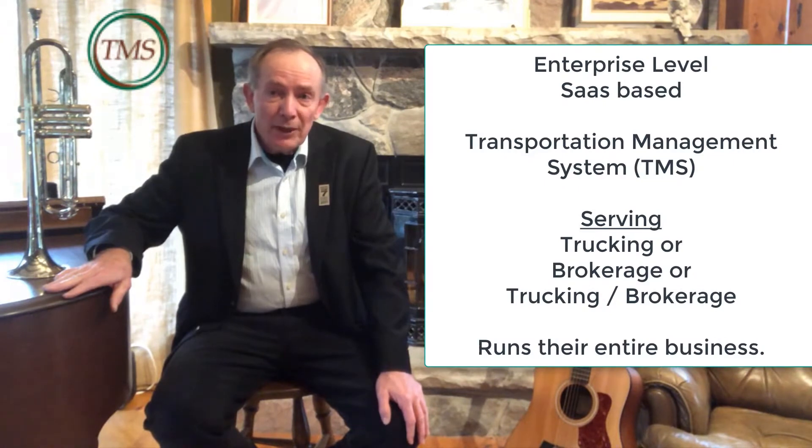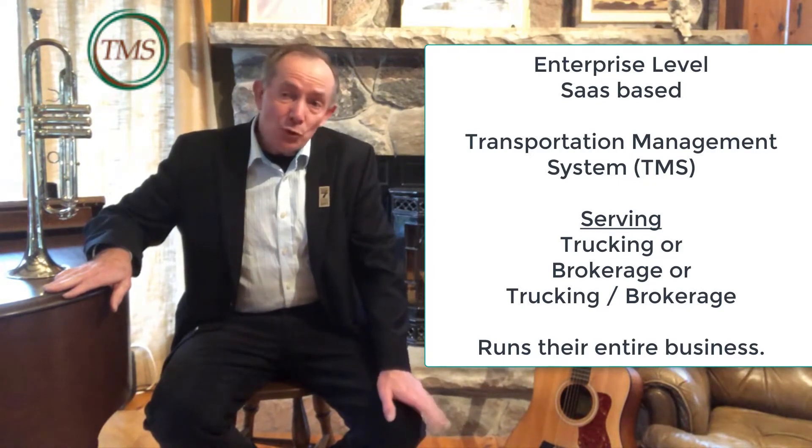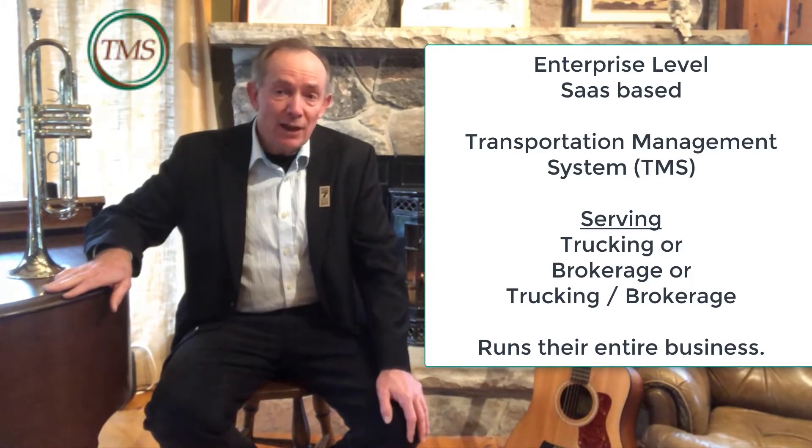Hello, my name is Stuart Sutton and I am the president of Full Circle TMS. Full Circle TMS is an enterprise-level SaaS-based transportation management system, or TMS for short, used by trucking and/or brokerage companies to run their entire business.